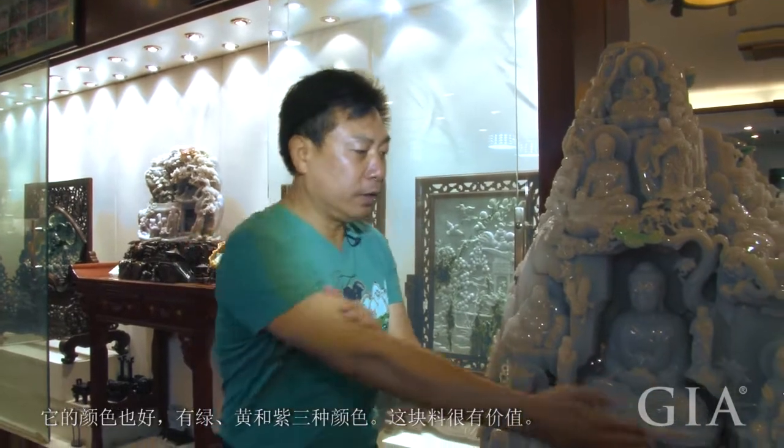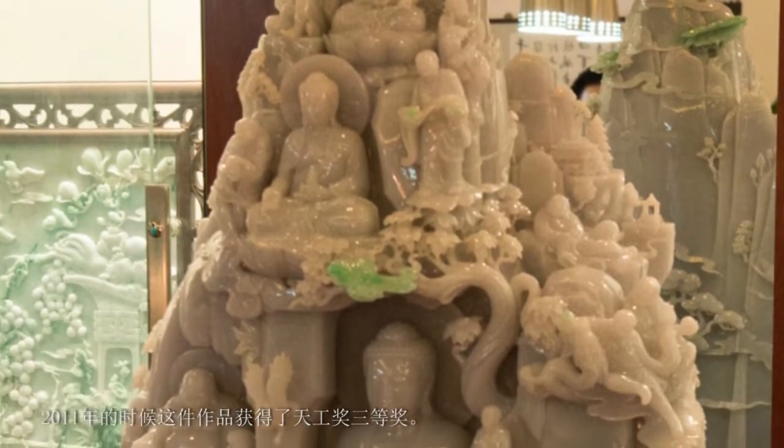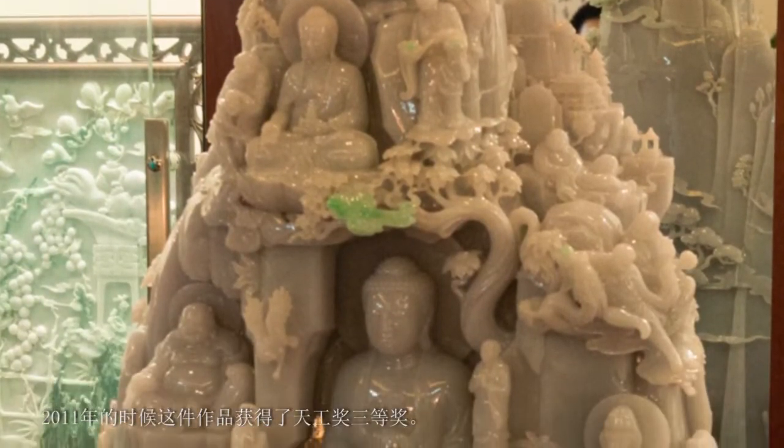All of our jadeite raw materials are imported from Myanmar. We chose this material due to its large volume, good transparency, and fine texture. It is tri-colored — green, yellow, and purple — and very valuable. It weighed more than a ton at first. The price was very good when we bought it in 2008. It took about two years and much effort to finish the carving, and this work won third prize at the Tianggong Awards in 2011.